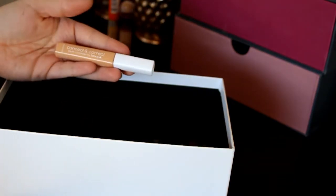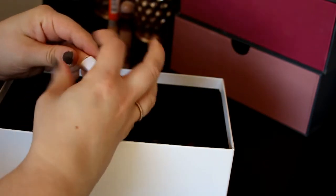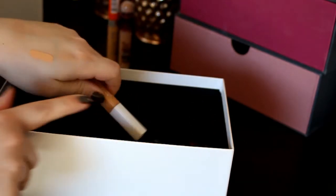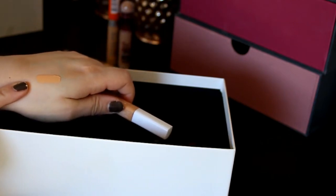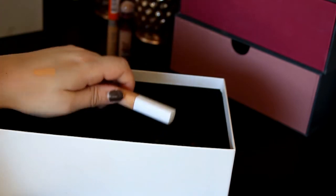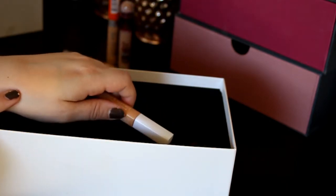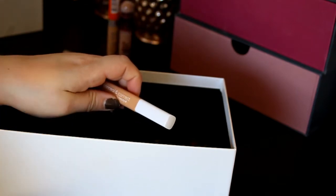Next up is this Concealer and Correct Liquid Concealer by Beauty UK. I don't know if I'm going to keep this one — it's not a typical concealer, it has more of an apricot and salmon undertone. I think this is perfect for eliminating dark circles under my eyes, so I'll keep it for now and see if I can make it work. If I can't, I'll get rid of it.